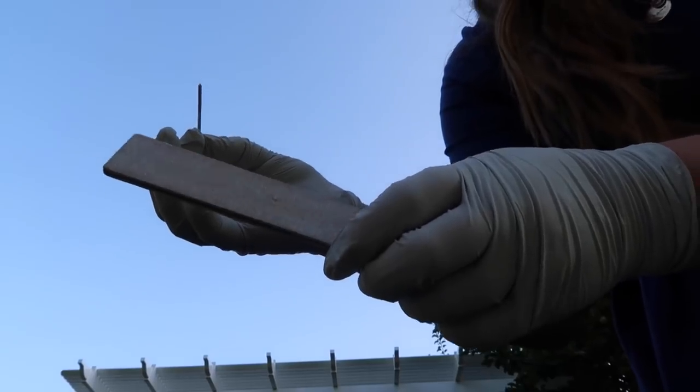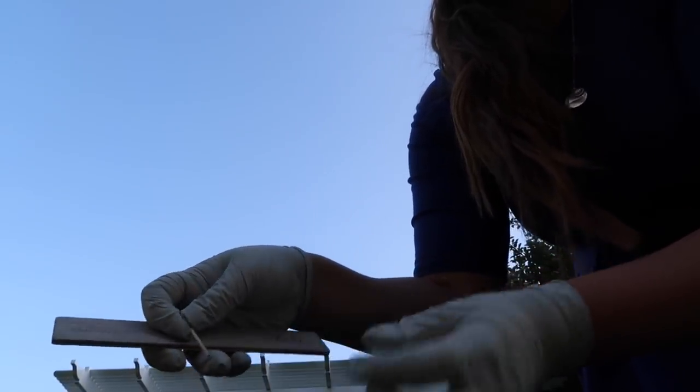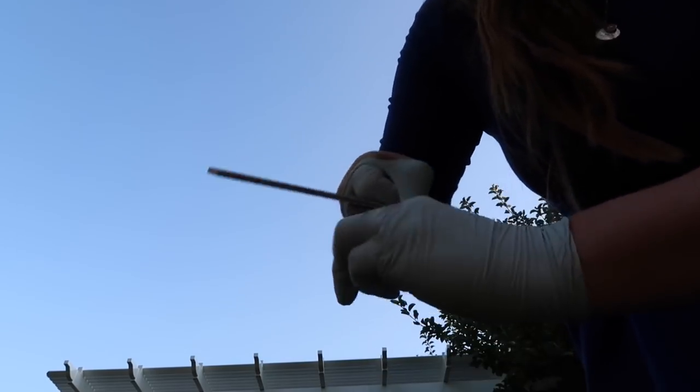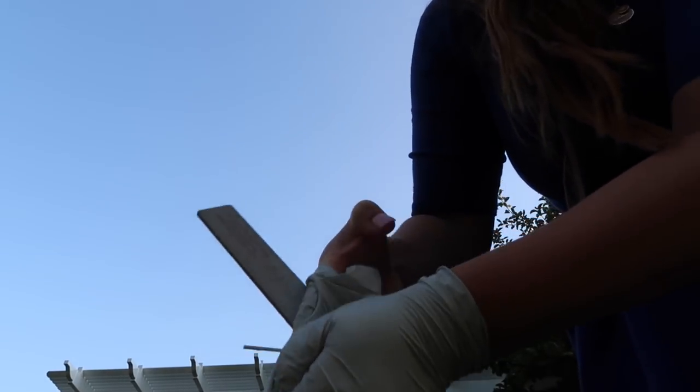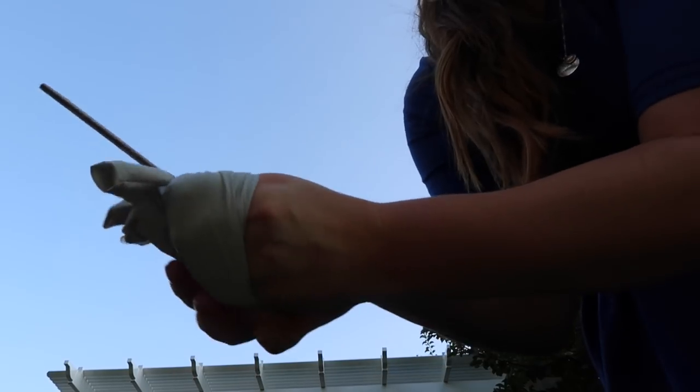Everything that I have touched the wart with — the file, my Q-tip — I'm going to hold in one glove and put over everything. What do you gotta put over everything? So that nobody touches it. This is kind of difficult because it's a very long thing. And I'm going to hold the inside of the glove.